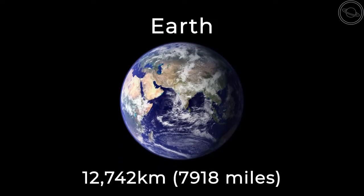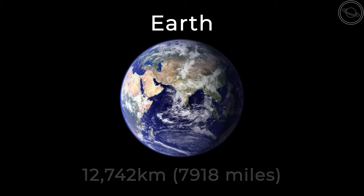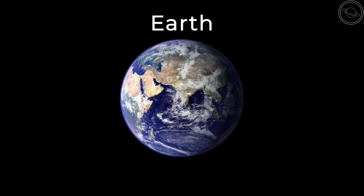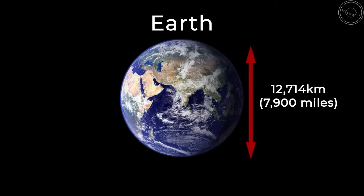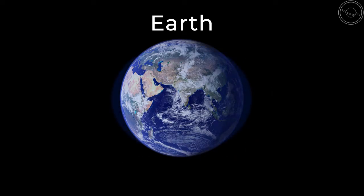Earth is 12,742 km wide, which puts it as the biggest of the terrestrial planets. Earth is actually not a perfect sphere. From pole to pole, the Earth measures around 12,714 km, while across the equator, the Earth measures 12,756 km, which means that the Earth is slightly squashed. This is caused by centrifugal force, which provides an outward force at the equator when the Earth spins. If you've ever been spinning on a theme park ride, you will see this force in action.